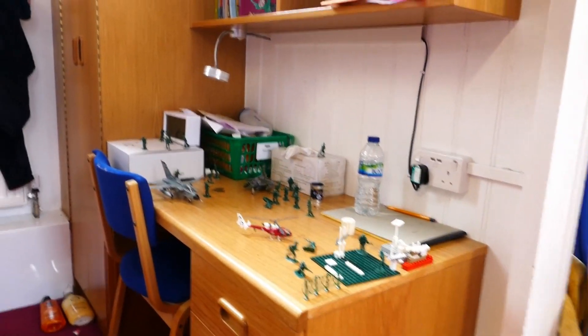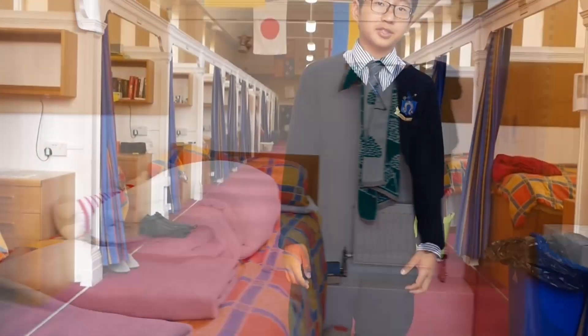The two different dormitories, Morse and Southall, have different policies and care teams. The older boys stay in Southall and sleep later, around 9:30, while boys in Morse sleep around 9 o'clock.